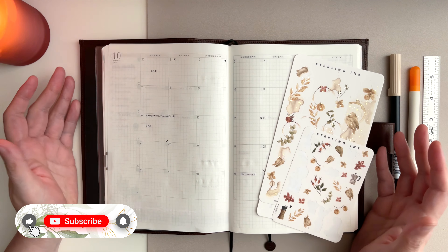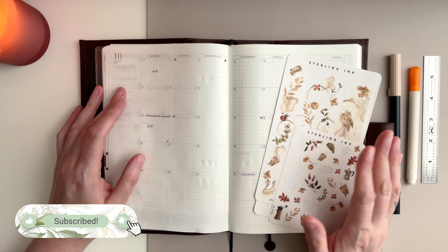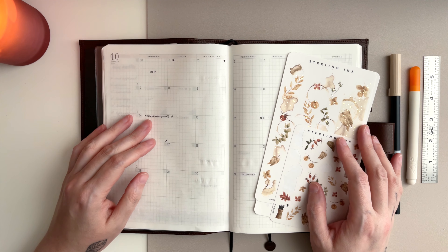Hello everyone, welcome to October! I am really happy — I love September but sometimes it still has that hint of summer in it. October can just be beautiful.